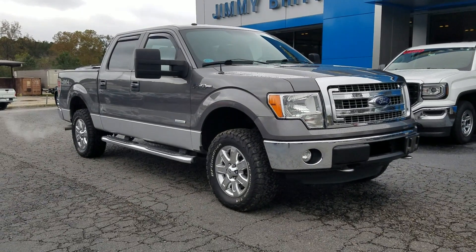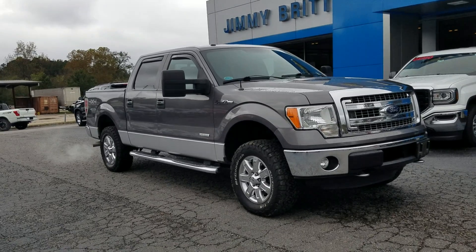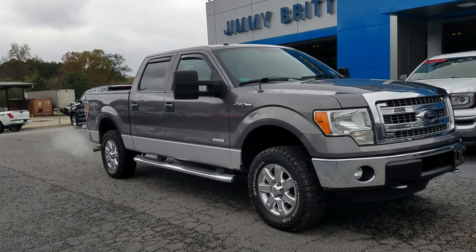Hey Cathy, this is Fabian here with Jimigrich Chevrolet. I just wanted to come out and make a quick little video for you of that 2013 Ford that I mentioned that I traded in last night.